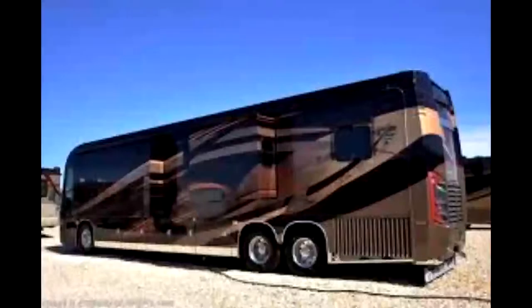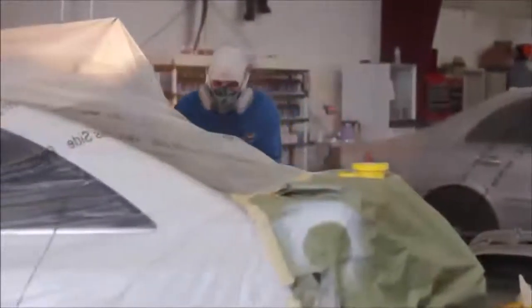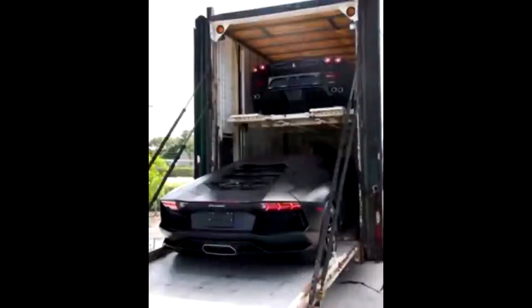There's two aspects to our company. We have Clear Coat Collision Incorporated and RV Paint Department. As you look around our shop, you'll see some collision vehicles that we are repairing. So we are definitely qualified to handle your insurance paint.